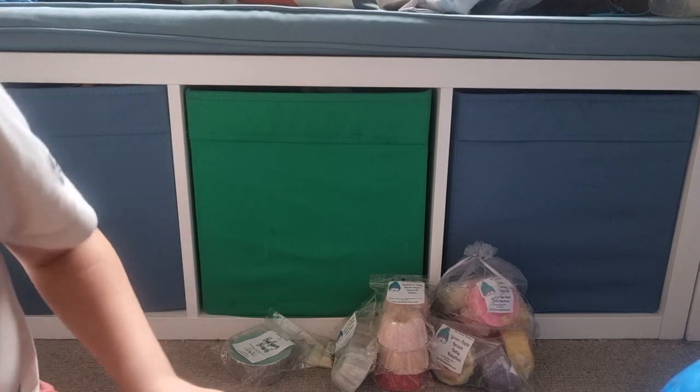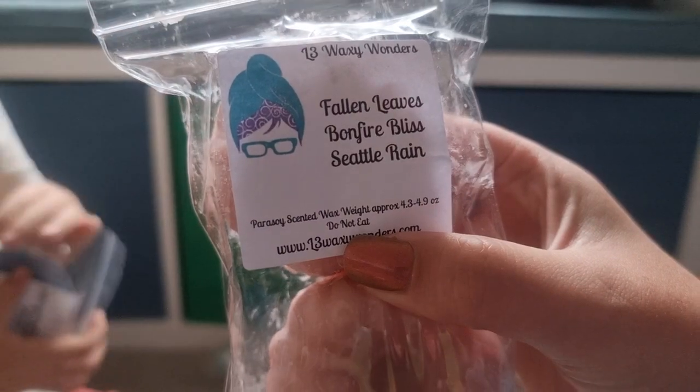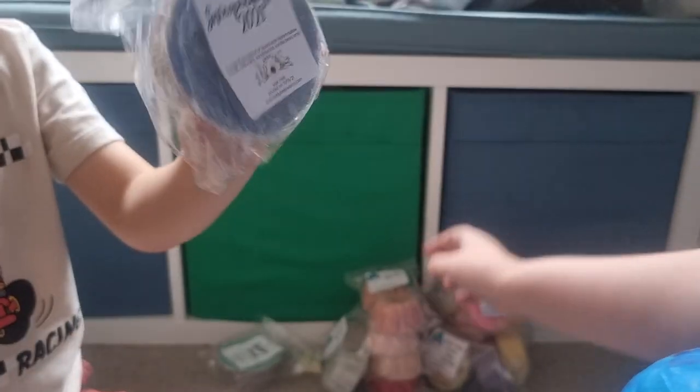I need it in the next pre-order — I tried to get into this pre-order but it just didn't make it. L3 Fallen Leaves, Bonfire Bliss, Seattle Rain — love those oils, figured that would be good.